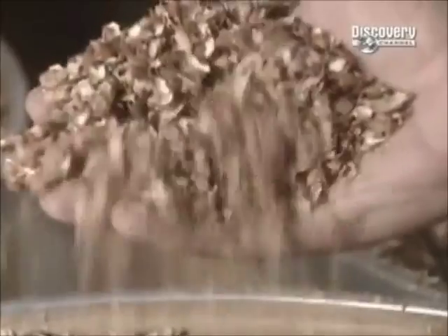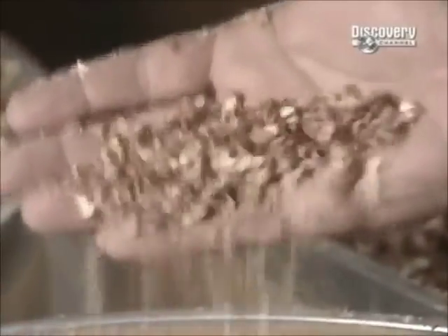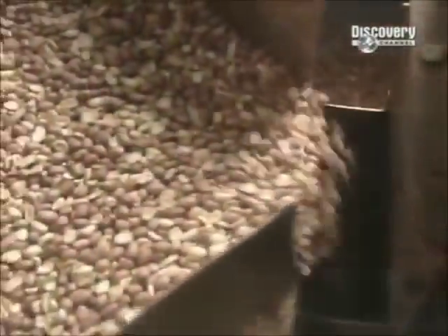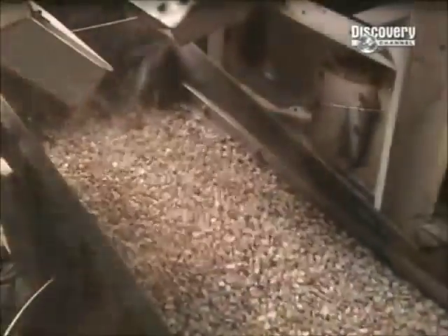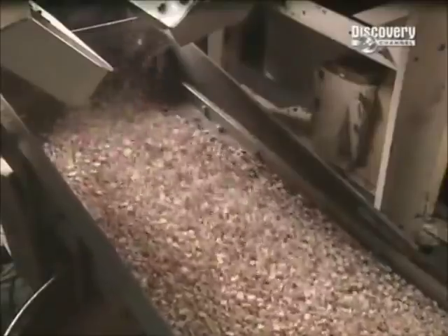Next, the peanuts go through a machine called the blancher. It removes the outer skins by rubbing them between rubber belts, then splits the kernels and removes the heart of the peanut, which has a slightly bitter taste. But what's discarded doesn't go to waste — the skins go to farmers for pig feed, and the hearts go into bird feed.